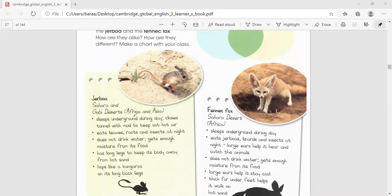So, where does the gerbil live? It lives in the Sahara and Gobi Deserts. In which continents? The first one is Africa, and the second one is Asia.